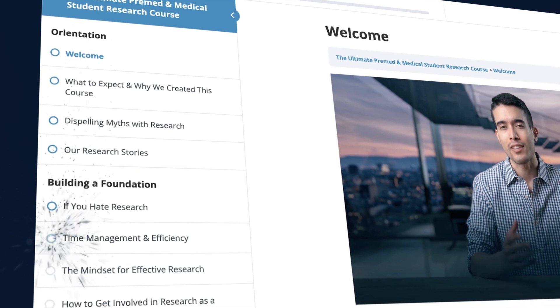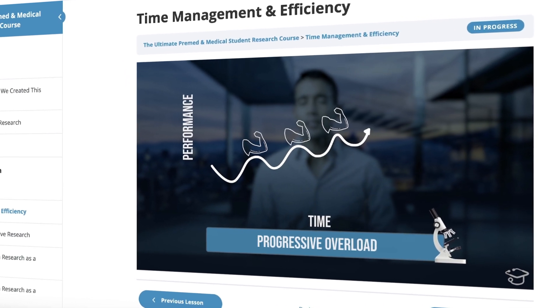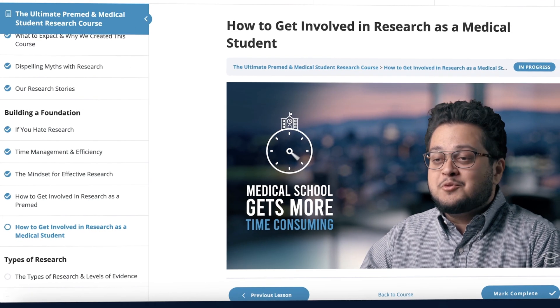Exciting news. The ultimate pre-med and medical student research course is now live. We have a total of 12 sections — 10 course sections plus two bonus sections. Those first 11 are already up and live on the website right now. The 12th one we're currently editing. This research course is going to be the most comprehensive and well-rounded resource in helping you elevate your own research game, which will help you get into either medical school or residency.